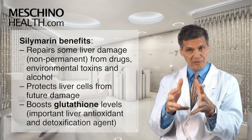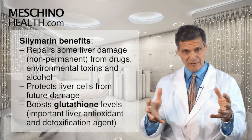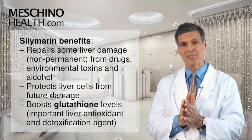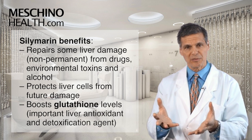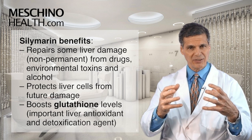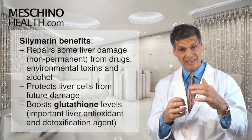Silymarin has also been shown to protect liver cells against damage from certain drugs, alcohol, and environmental toxins. So taken as a preventative measure, it seems to make sense, especially in the toxic world that we live in. Really importantly, silymarin supplementation boosts the liver concentrations of glutathione, which is a very important liver antioxidant that is also involved in phase 2 detoxification of many compounds.